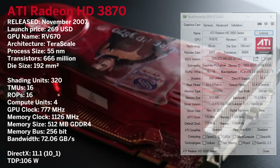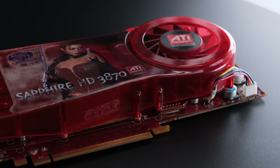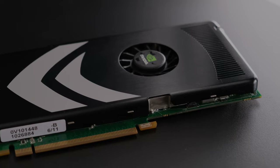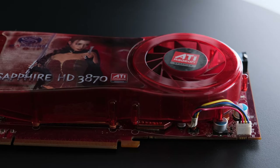Let's ask the obvious — who is going to win this battle? Will the more expensive 8800 GT win, or is it going to be the more efficient HD 3870 that takes it? Well, let's find out.